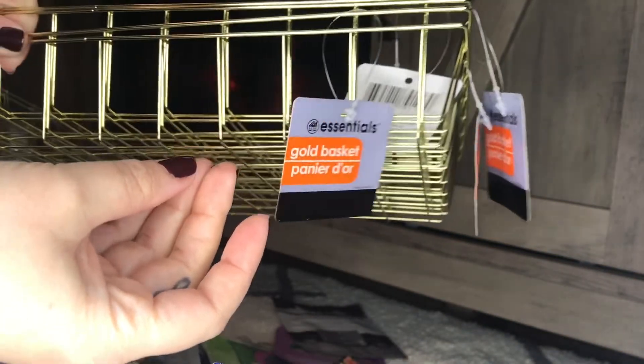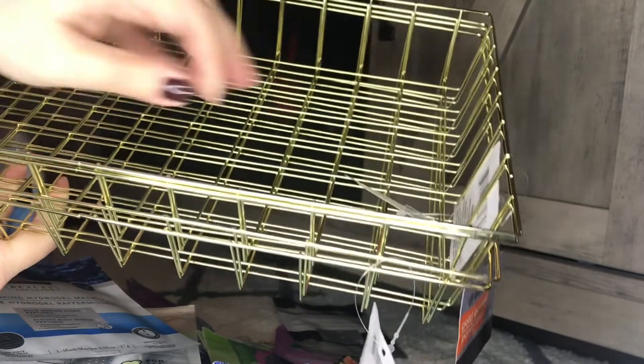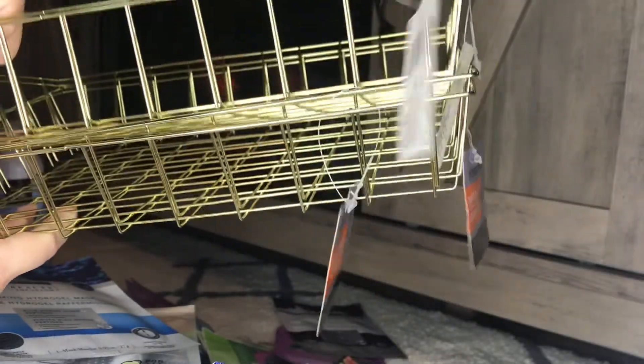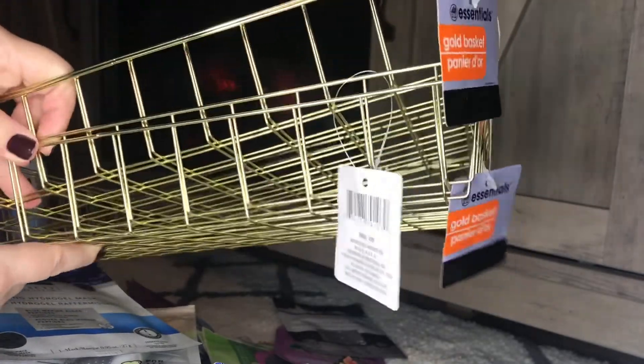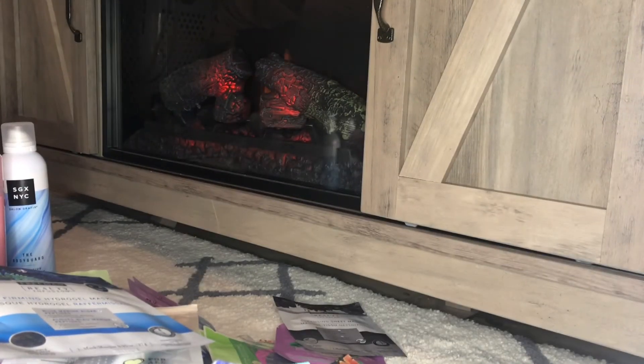I came across these Essentials gold baskets - I've been looking for these for what seems like forever and my store finally had them. I picked up four of them. They're really pretty and also come in round, though those weren't in my store. They're imported by Greenbrier and I think they're so pretty for decor - wardrobe shelving, pantry shelving, silverware drawers. I was so excited to find these! That's everything I picked up in my Dollar Tree haul. Thanks for watching - please subscribe, give me a thumbs up, and leave comments. Talk to you soon!